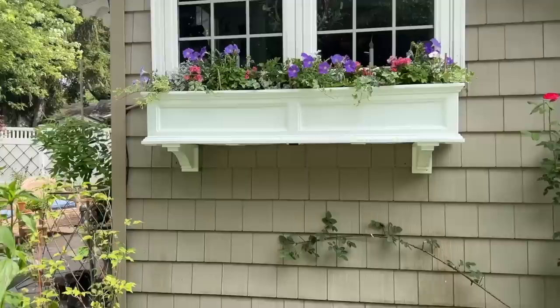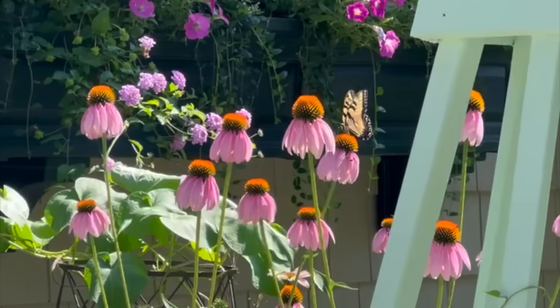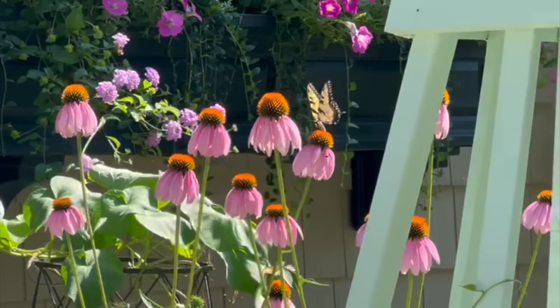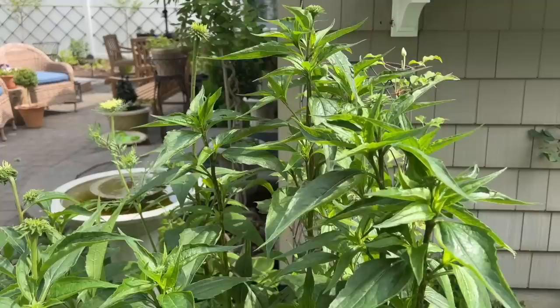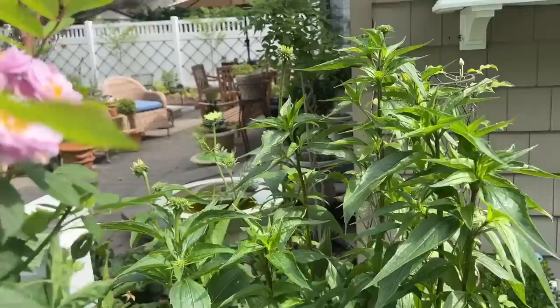This is an Echinacea purpurea and it is my favorite — I have a lot of favorites in this video! It's so tall and it looks so gorgeous. Last year it was beautiful, and you can see it's about ready to bust out and bloom right now.